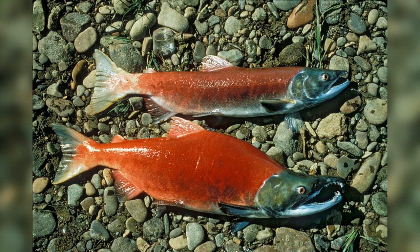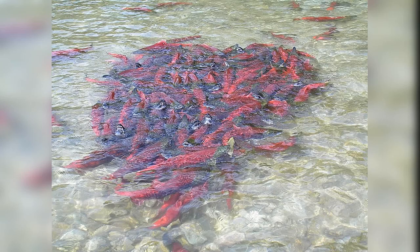The Sockeye Salmon plays a crucial ecological role, acting as a keystone species in the ecosystems it inhabits. During their journey upstream, these fish transport essential nutrients from the ocean to freshwater ecosystems. As they spawn and die, their decaying bodies provide a vital source of nutrients, enriching the surrounding habitats and benefiting a variety of organisms, from aquatic invertebrates to bears and eagles.